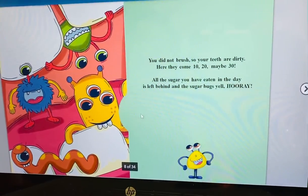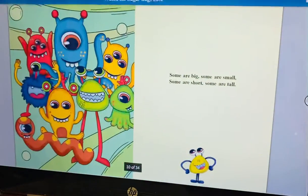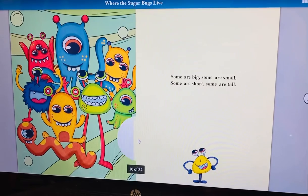Look at the sugar bugs eating the teeth. They look like monsters to me. Some are big, some are small, some are short, some are tall.